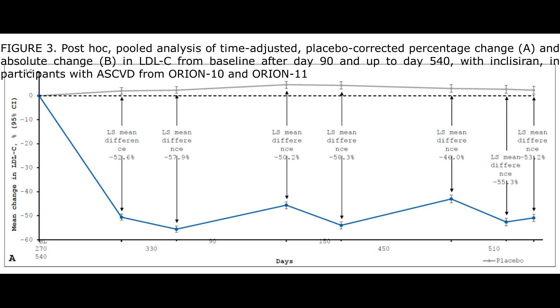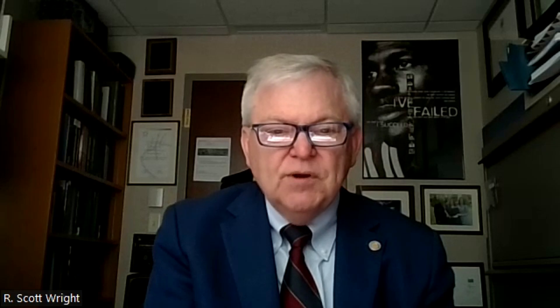The placebo group saw a slight rise in LDL over time, which is not surprising given dietary indiscretion and some non-compliance with oral lipid therapies. Meanwhile, the inclisiran group had a very durable response, with a greater than 50% time-averaged reduction over the 18 months of treatment.